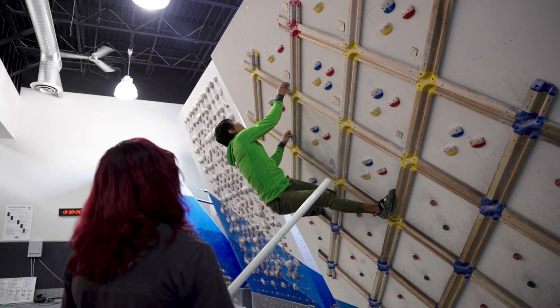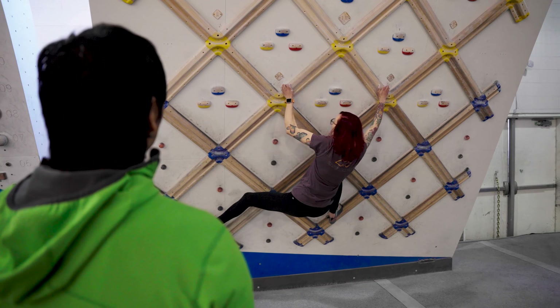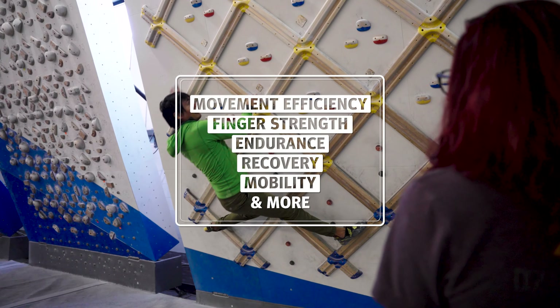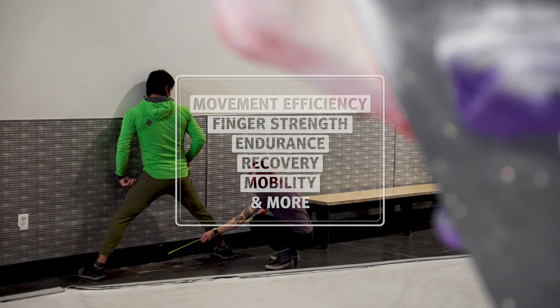After an online pre-assessment, the Lattice Assessment is a series of tests that provide a detailed physical profile of a climber. Your Lattice accredited coach will guide you through carefully designed testing protocols to assess your movement efficiency, finger strength, endurance, recovery, mobility, and other physical attributes.